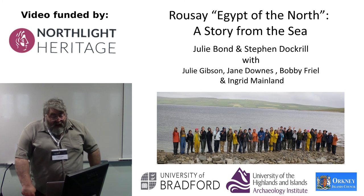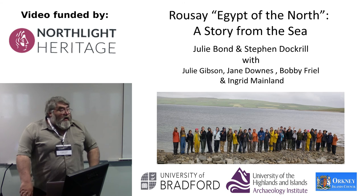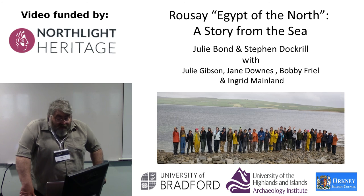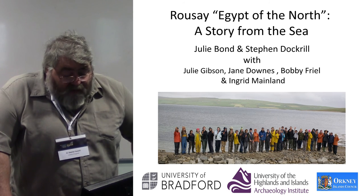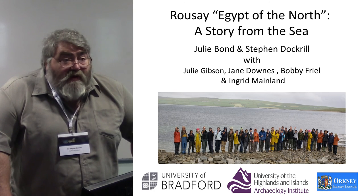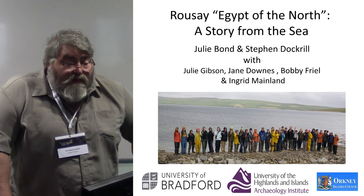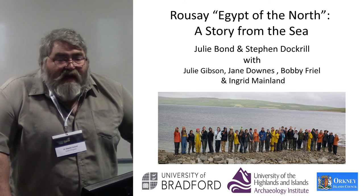Rousey itself is an island that's extremely rich in archaeology. A huge amount of excavation work was carried out in the 1930s, funded by the personal fortune of a whisky magnate, a certain Walter Grant. Archaeologists included Gordon Childe, who worked extensively across elements of Rousey, some of which were coastal erosion sites, including the site of Mid Howe and the associated chambered cairn at Mid Howe.